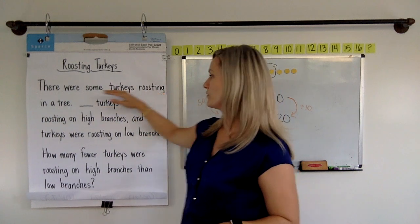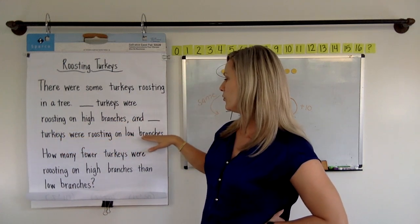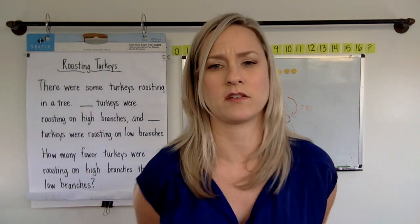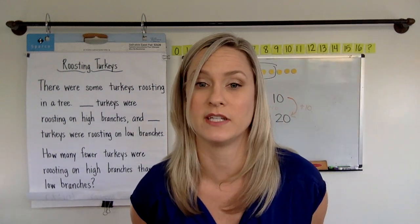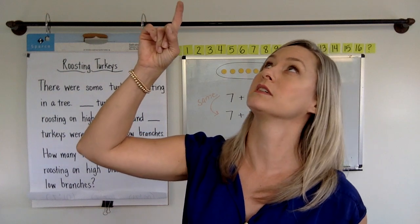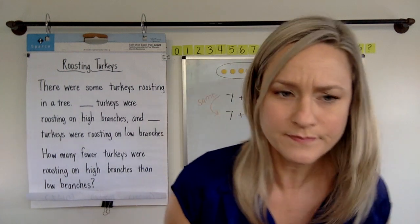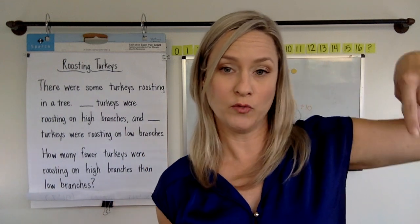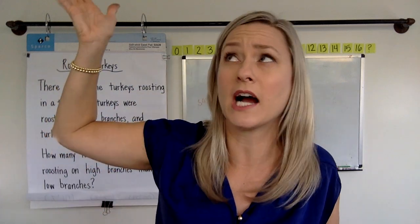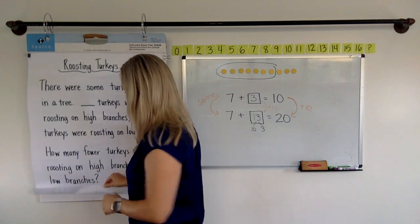All right, so here we go. Roosting turkeys. There were some turkeys roosting in a tree. Turkeys were roosting on high branches and turkeys were roosting on low branches. How many fewer turkeys were roosting on high branches than low branches? So we have to wrap our minds around this. It's a big surprise that turkeys sleep in trees. There were some turkeys roosting in a tree, some up on the high branches — see them up there? — and some on the low branches. How many fewer turkeys were roosting on the high branches than the low branches?